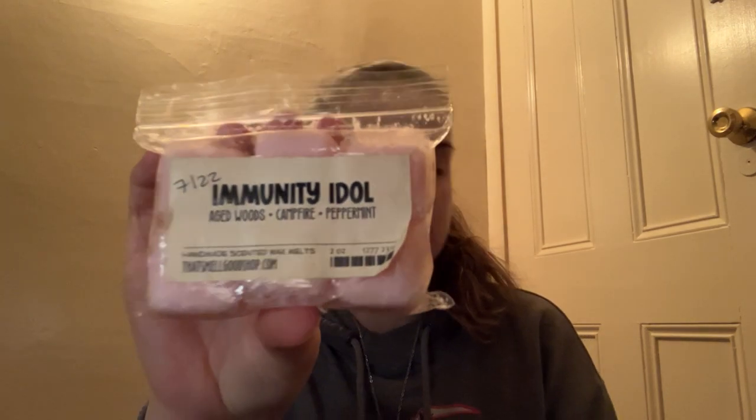Next we have from That Smell Good Shop — this is called Immunity Idol. This is Aged Woods, Campfire, and Peppermint. You do get that peppermint and a hint of the campfire. It smells good — it's not like a nose-clearing peppermint — but it's a little bit too earthy for my liking with the aged woods. So I'm going to pass on Immunity Idol.